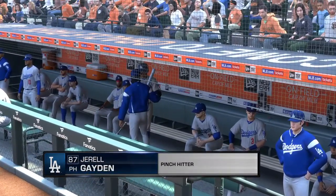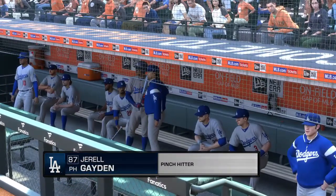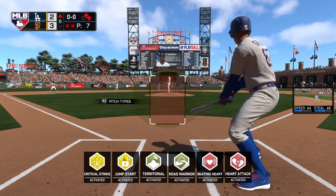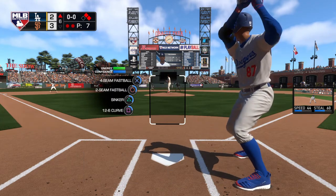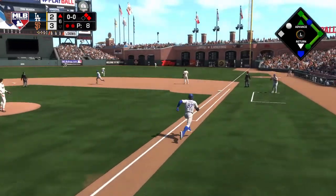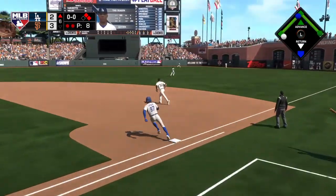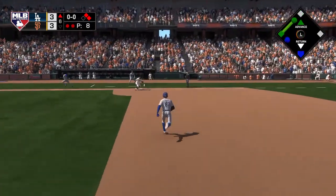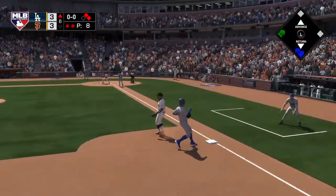On and two away, it looks like we'll see a pinch hitter in this spot. Number 87. Shot toward right center, and this is going to find some real estate out there as he comes through off the bench with extra bases. And the runner will score from second.